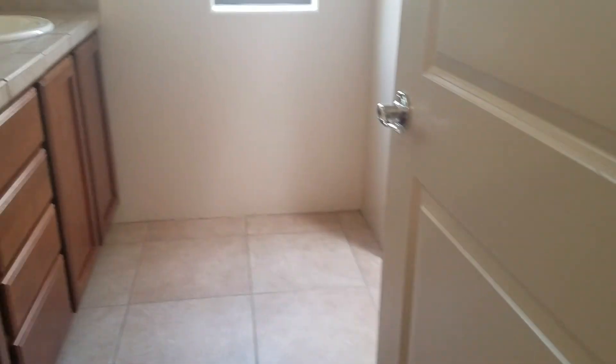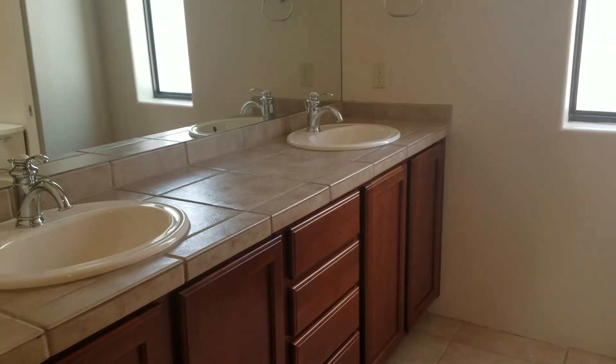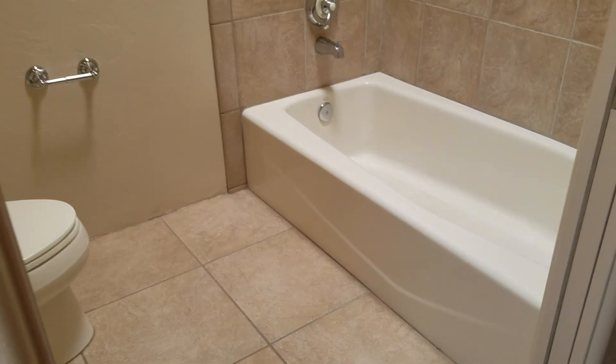Before heading into the kitchen and living room, we'll go ahead and head down the hall to your first set of bedrooms. It is a split-bedroom floor plan. As we head down the hall to the left, you have your first bedroom with a nice-sized closet. Then you have your hall bath, which has dual sinks. All baths have tiled surrounds.